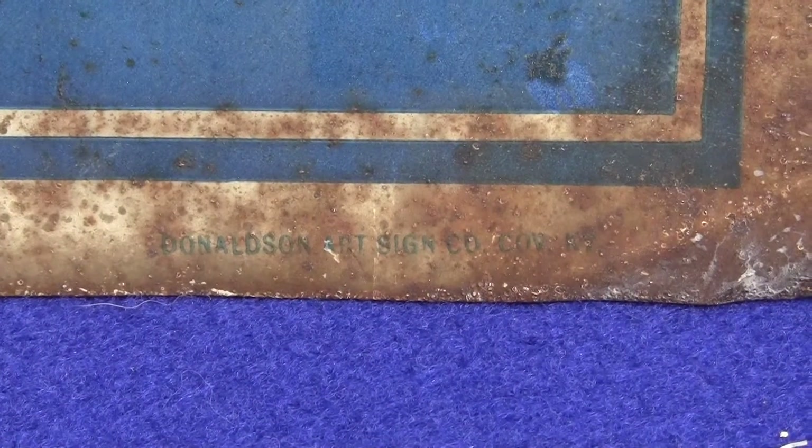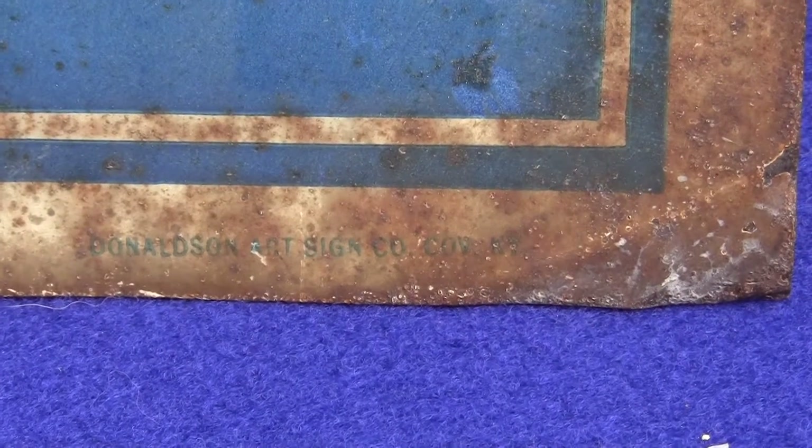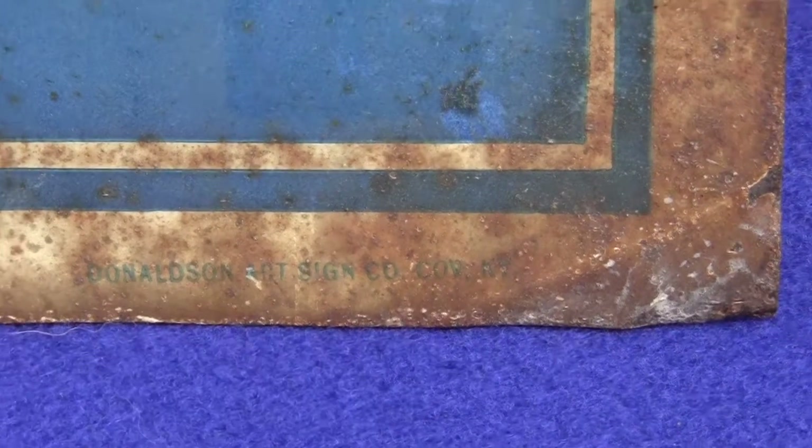You can see it says Donaldson Art Sign Company and then it looks like Covington, Kentucky. Not quite sure.